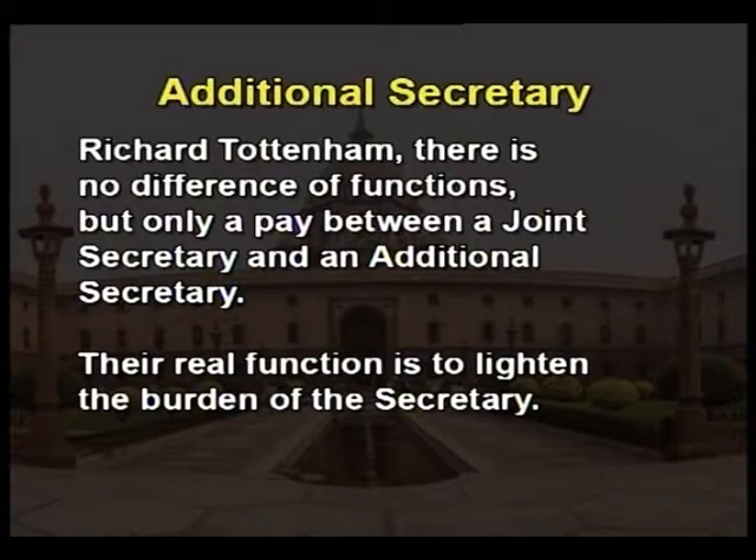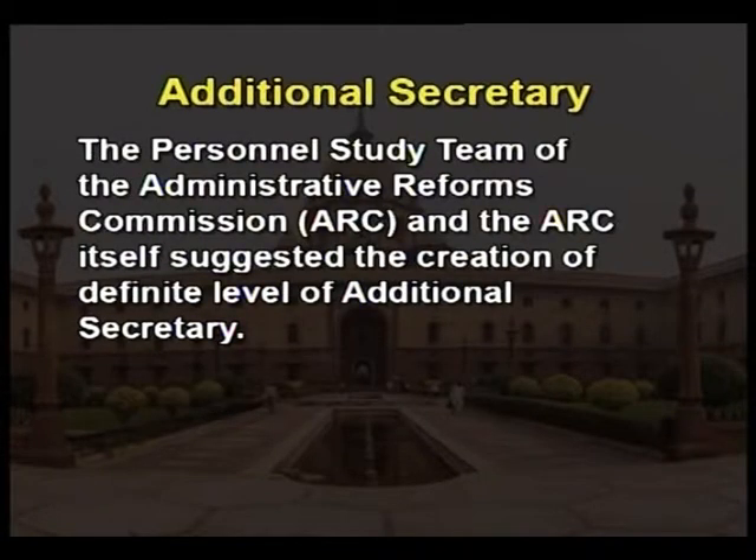In both cases, their real function is to lighten the burden of the secretary. However, the personal study team of the Administrative Reforms Commission and the ARC itself suggested the creation of a defined level of additional secretary. Thus, in the secretariat hierarchy, the level of additional secretary has come to stay. This level provides considerable relief to the secretary in large ministries, and as a result the secretary can now concentrate on the more important policy matters.